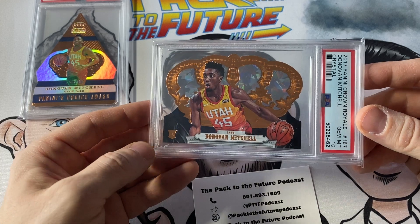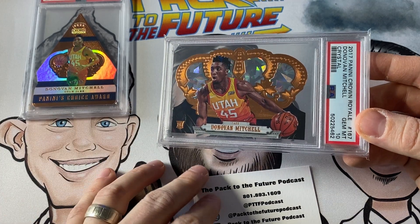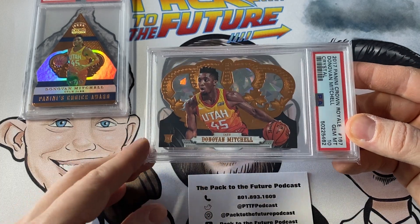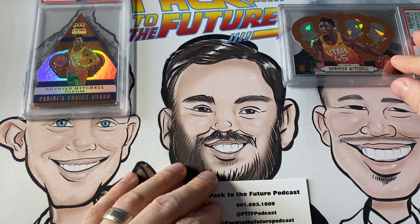By the way, if you are in the market for a travel case — especially a Zion case — go check out their website. They give you an excellent deal. You can get 10% off with the promo code PAC. Alright, that's number 14.